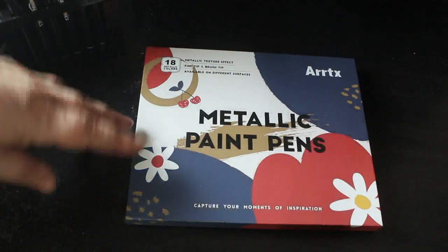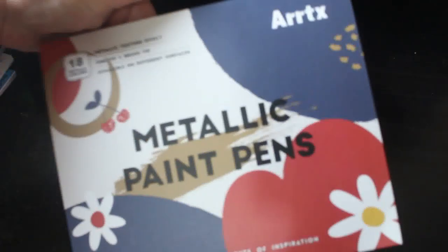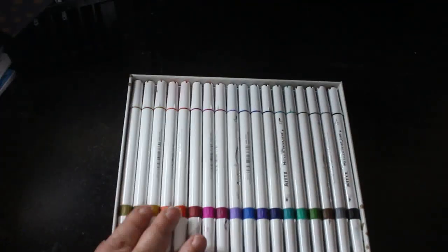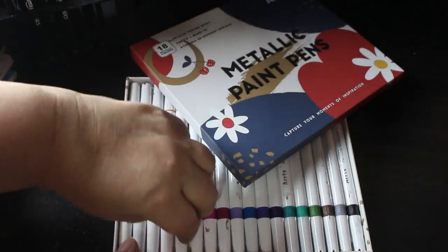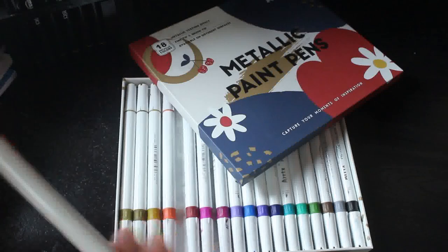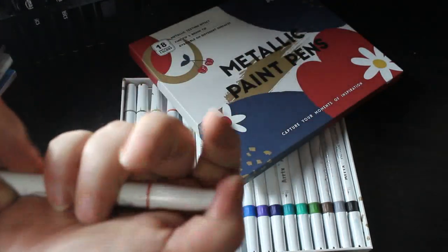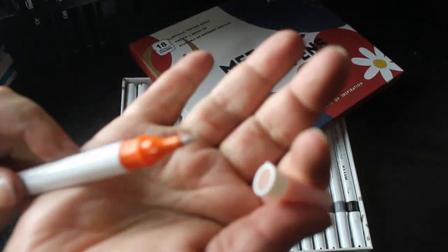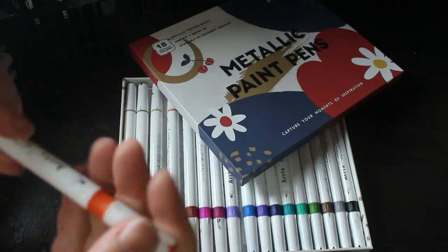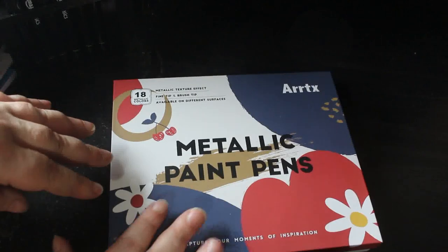My brother Chris sent me a Christmas gift — he's in New Zealand but he ordered from Amazon UK. It's the Arteza metallic acrylic paint set. I love the normal acrylic ones, and now I have these lovely metallic ones. I've already swatched them; they come with both a brush nib and a fine nib. They look gorgeous on black ink.